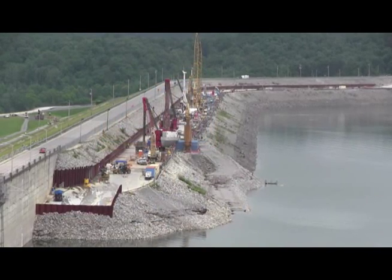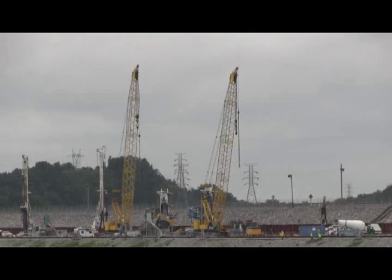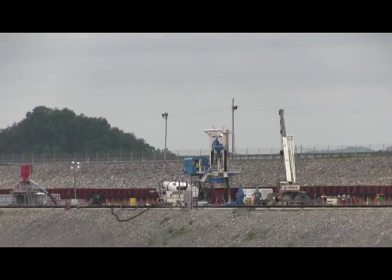From a distance, it may appear that all is quiet and not much is being accomplished on the foundation remediation project at Wolf Creek Dam. But up close, it's actually very noisy and crews are hard at work.